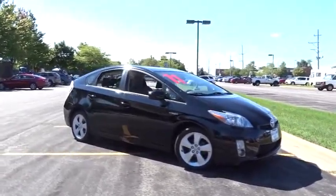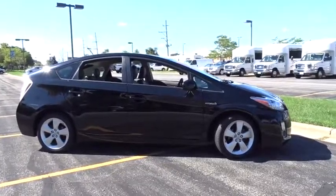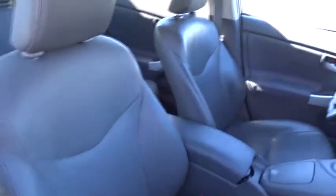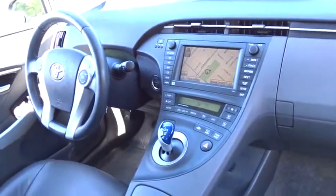2011 Toyota Prius. Prius offers harmony between man, nature, and machine. Using the wind, the sun, and advanced hybrid technology, Prius is a true full hybrid — one reason for its EPA estimated combined 50 MPG rating.